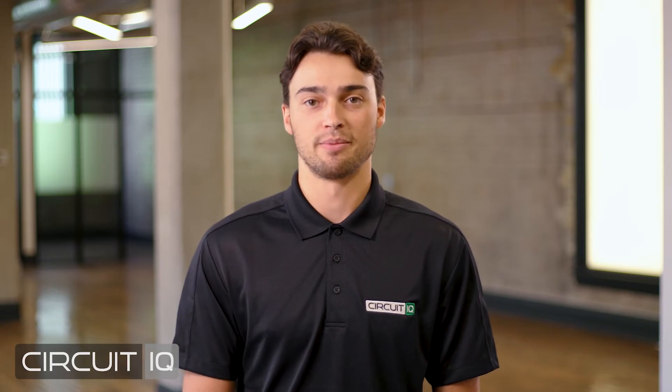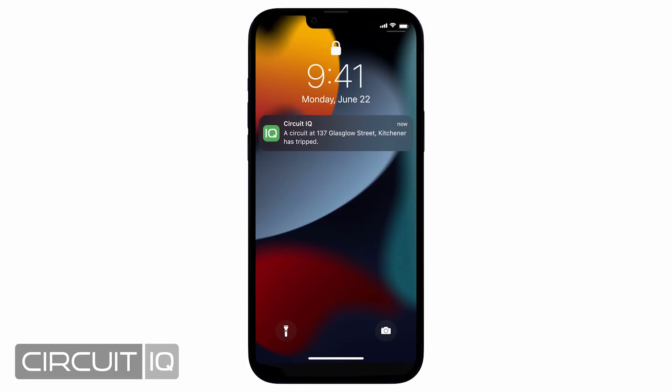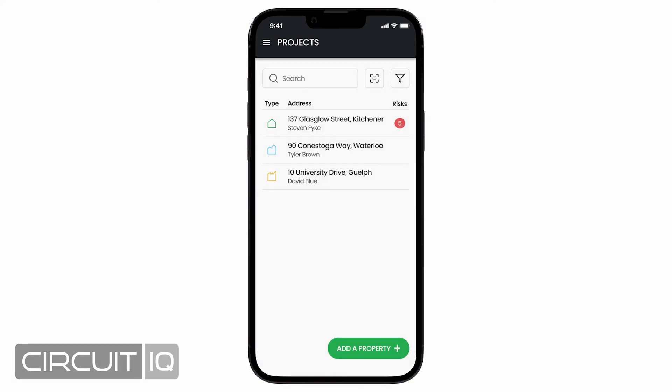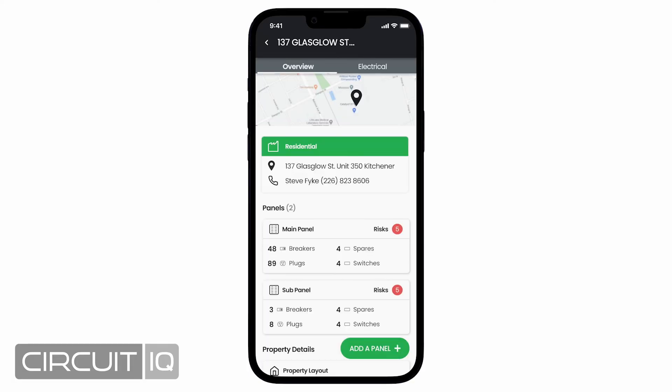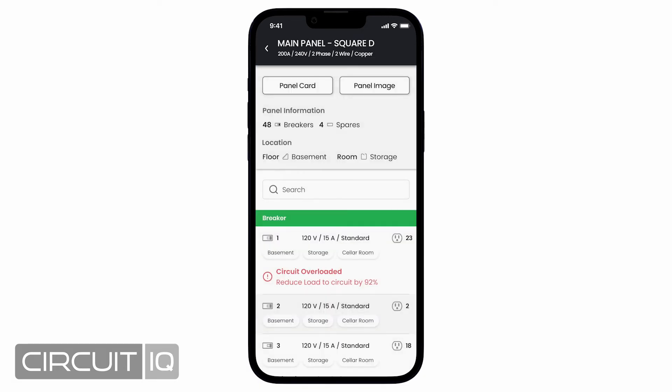A detailed panel directory is printed for each panel, displaying which devices are connected and where they are located in the building. Access to the Circuit IQ app to store, add, edit, and share your digital circuit directories makes it easy to keep all those who need access to the information up to date through one convenient source.